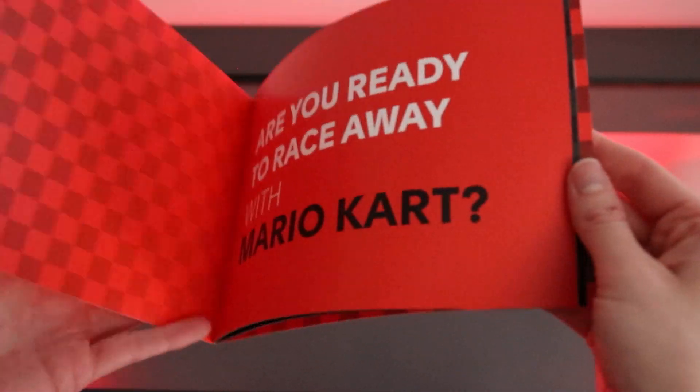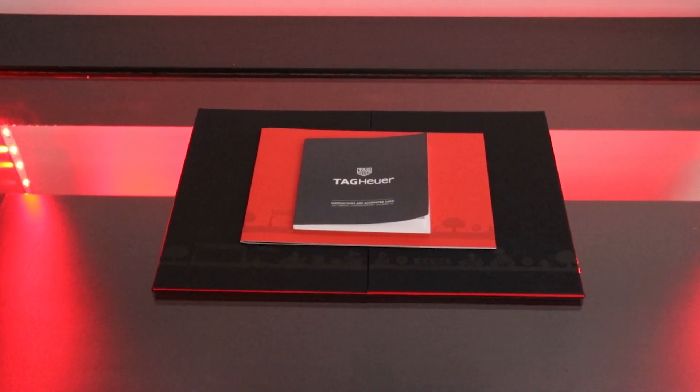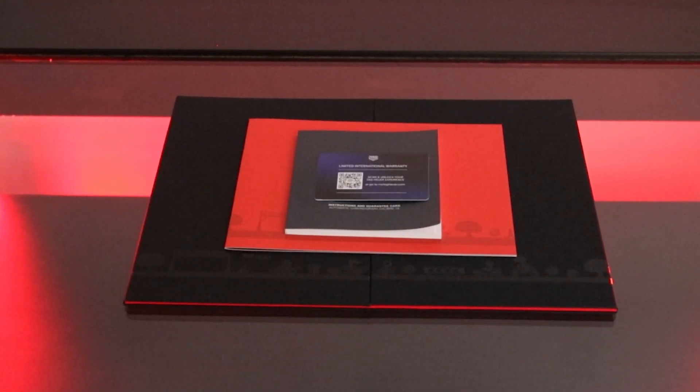Paperwork-wise, we get a red Mario-inspired paperwork folder that contains an information booklet, and as always, we have the instruction manual and the newer style international warranty card.